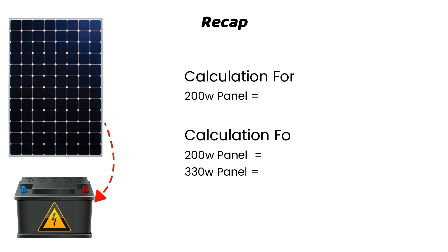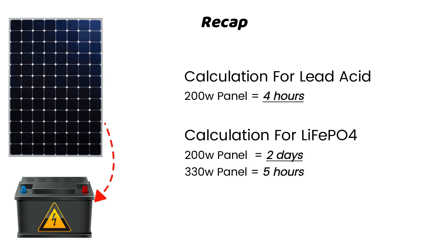Keep in mind, these calculations assume good sunlight, no shading, and optimal panel placement. In real-world conditions, it might take a little longer depending on the weather, panel angle, and other factors. Solar power can be a bit unpredictable, so always plan for a little extra time.